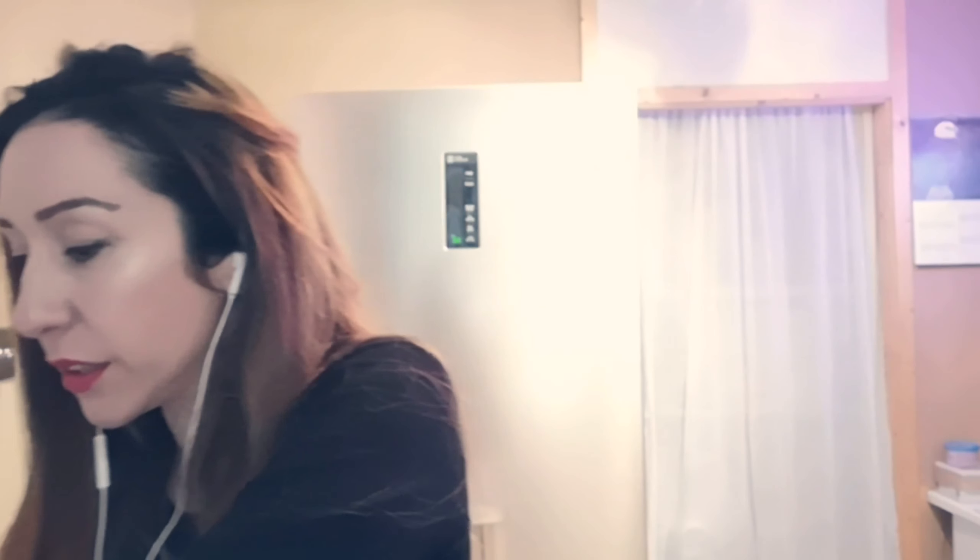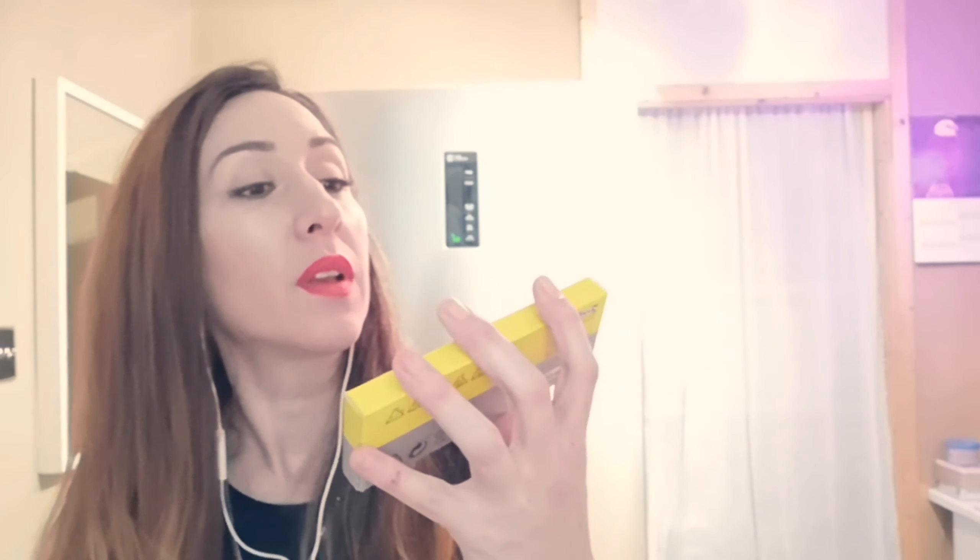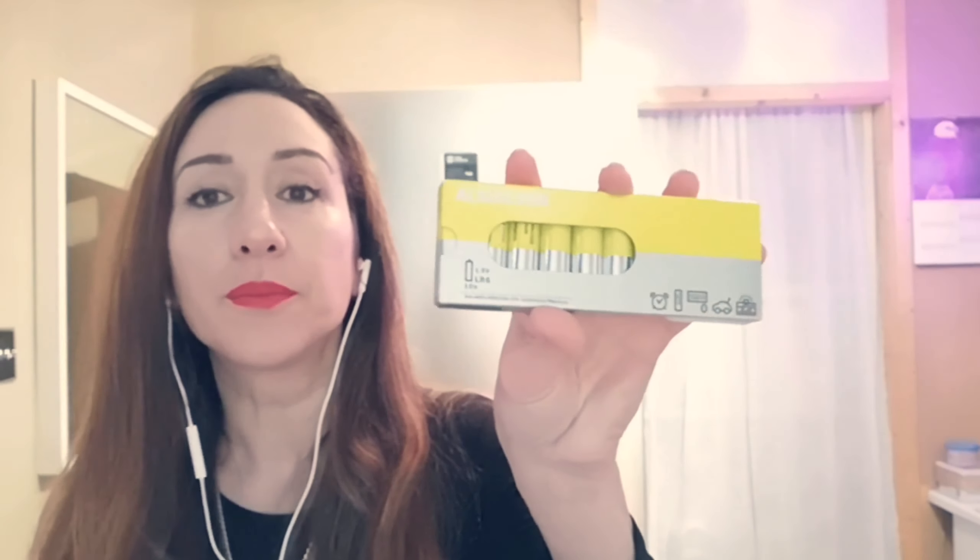Of course I bought some batteries from there as well — I always buy my batteries from IKEA because they're a lot cheaper and they do last. The Alkalisk batteries — you can get them in all different sizes and they are fantastic.